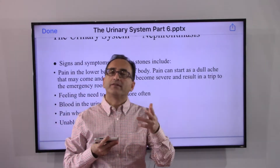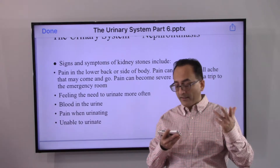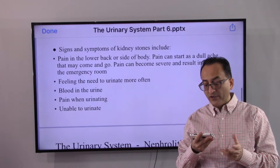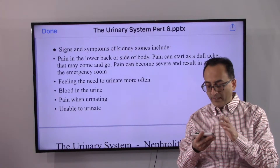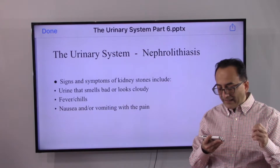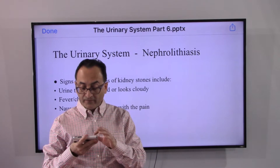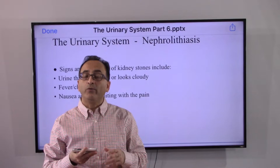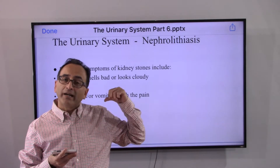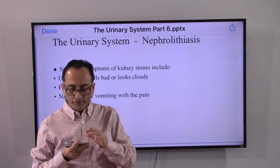If someone has a kidney stone, the signs and symptoms may include: pain in the lower back or on the side of the body; feeling the need to urinate more often; blood in the urine; pain while urinating; and sometimes being unable to urinate. The urine may smell bad and look cloudy. You may have a fever or feel like vomiting — because the waste that must get out of your body is unable to pass through.